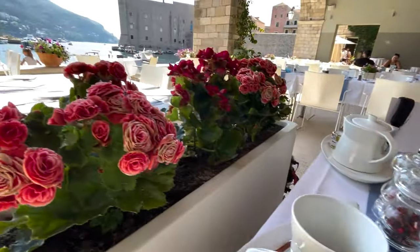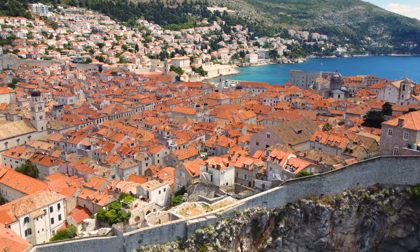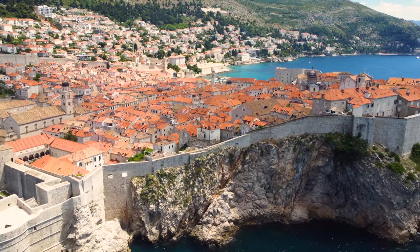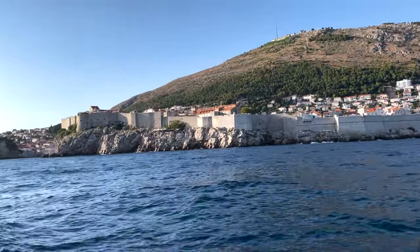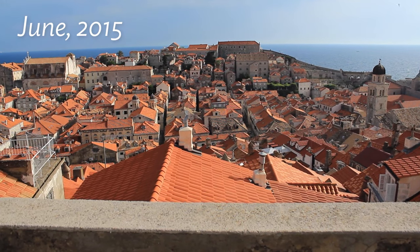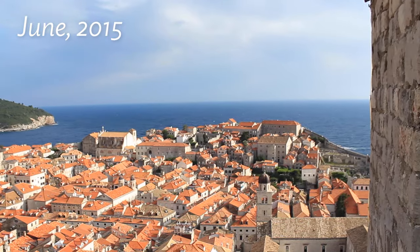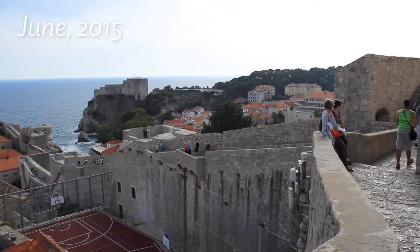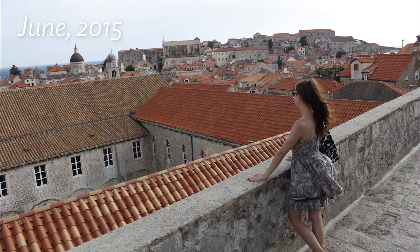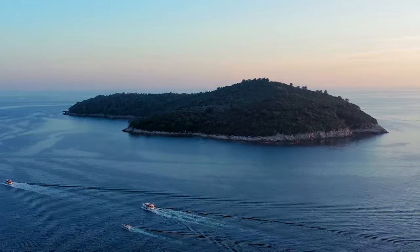No visit to Dubrovnik is complete without a walk around the spectacular walls surrounding its historic core. They are among the finest in the world and are the city's defining feature. This year we skipped the walls mainly because of the August heat and crazy temperatures, and also because Yanni and I climbed them about six years ago. Even so, do not skip the grand walls of Dubrovnik if you're visiting for the first time.